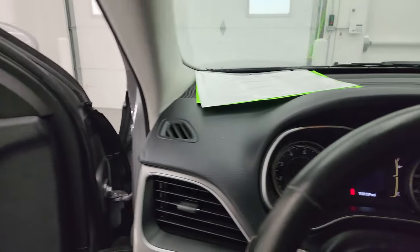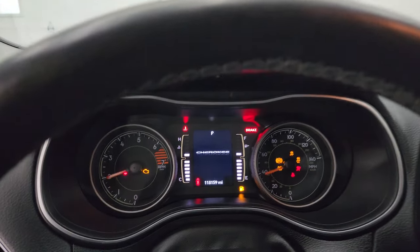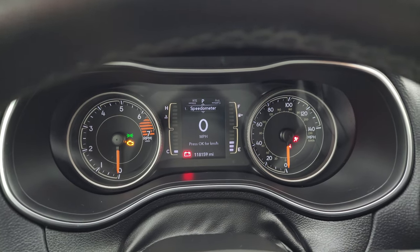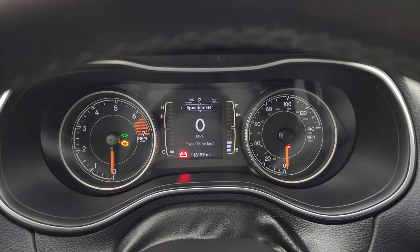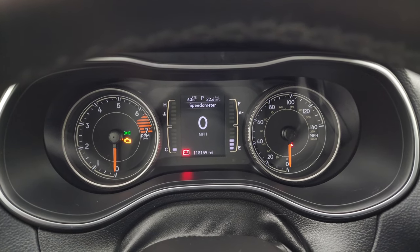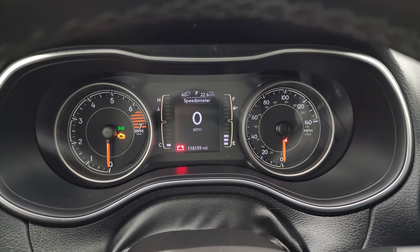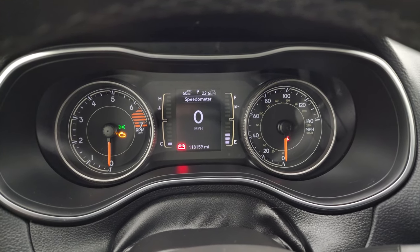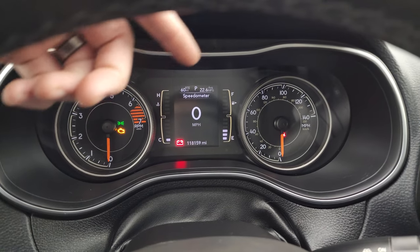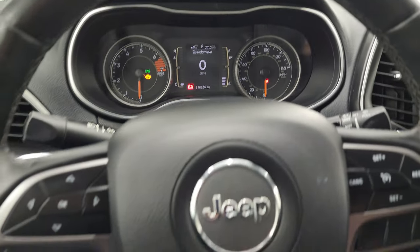We'll hop inside and check out the miles, the radio, and everything that this one has to offer on the interior. This one has 118,159 miles on it. You do get the digital speedometer showing miles per gallon and 60 miles to empty — you can change those corners to display pretty much whatever you want. The instrument cluster is very nice and clean.